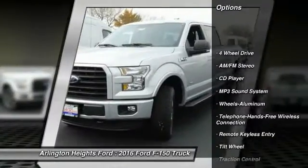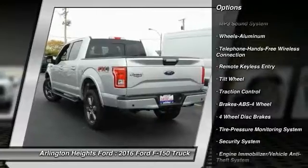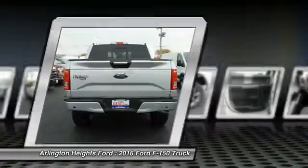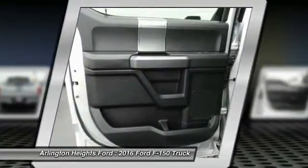Anti-lock braking system, traction control, four-wheel drive, Bluetooth wireless data link for hands-free phone, air conditioning, power steering, floor mats, cruise control, aluminum wheels, AM FM stereo radio.